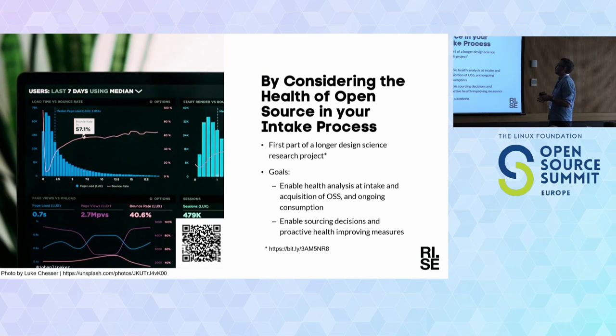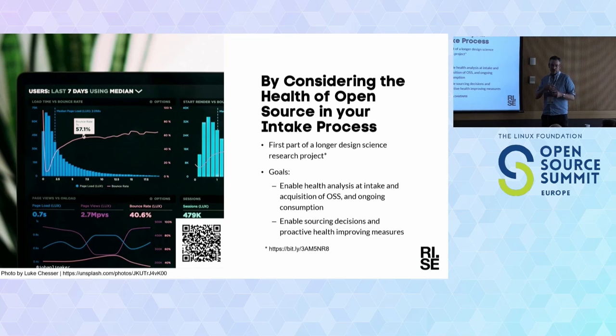By considering the health of open source in your intake process, you can at least on a rough level consider this. But I've also seen at the acquisition level — especially from the public sector in procurement — a need to be very thorough to compare open alternatives against each other but also against proprietary options. In the Swedish context, public sector often falls short in choosing open options because IT security or someone comes and says it's not secure — we can't trust open source.